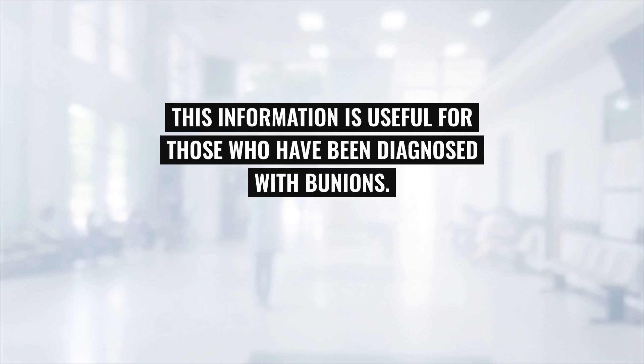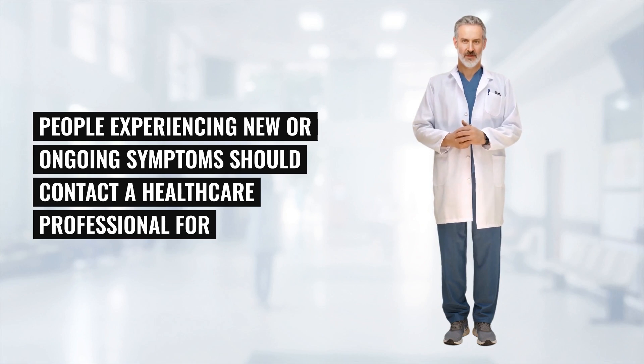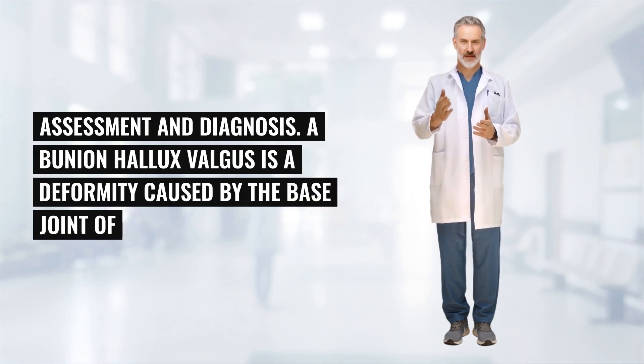This information is useful for those who have been diagnosed with bunions. People experiencing new or ongoing symptoms should contact a healthcare professional for assessment and diagnosis.